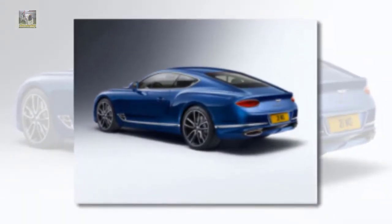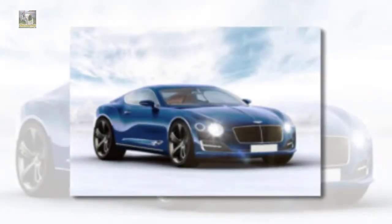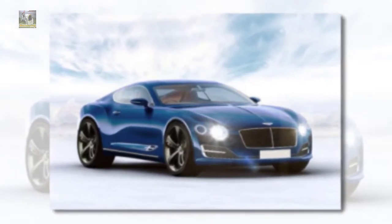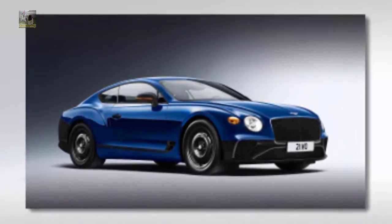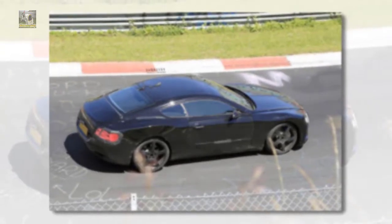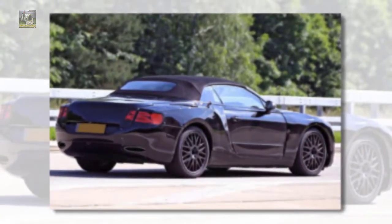The facelift delivered tweaked styling, a new V8, as well as a modified interior. Nevertheless, it continues to take a keen eye to identify the differences between the first Continental GT and those constructed after 2011. It's most likely that the $200,000 grand touring Bentley coupe/convertible wasn't a substantial priority for VW emerging from an international economic downturn.